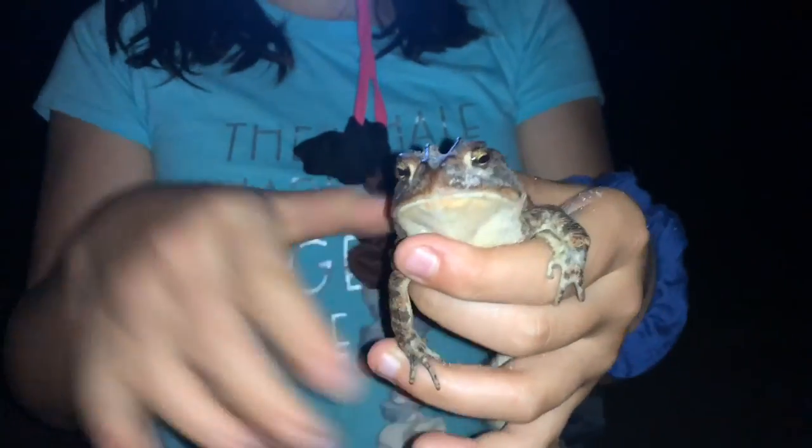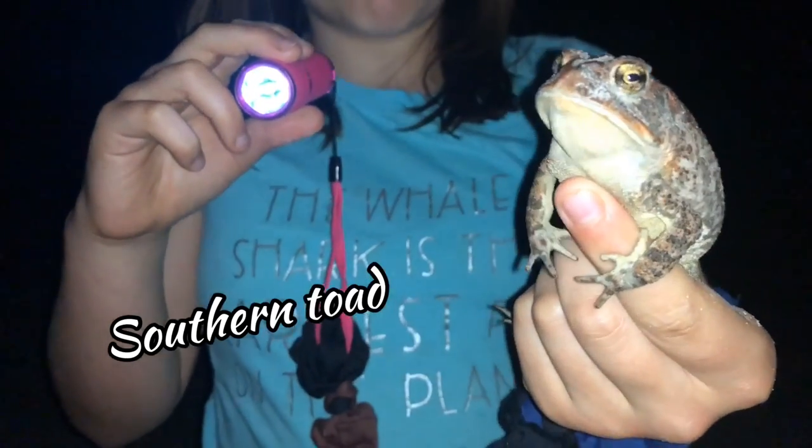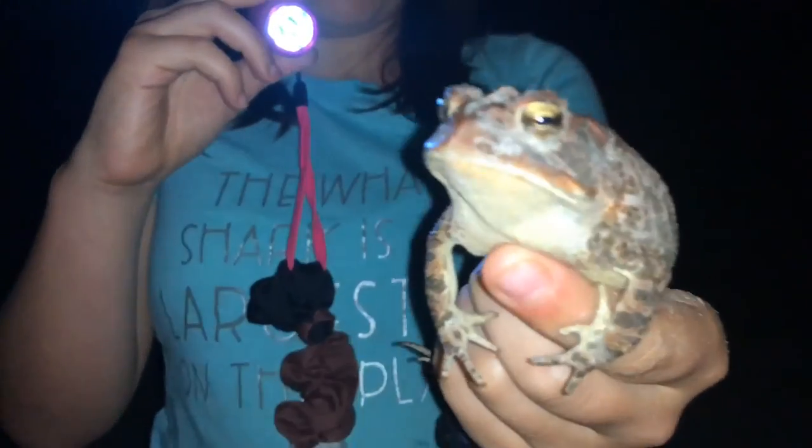Can you tell everyone what we just found? We just found a southern toad. He's almost as big as my hand.